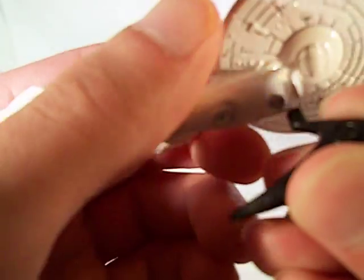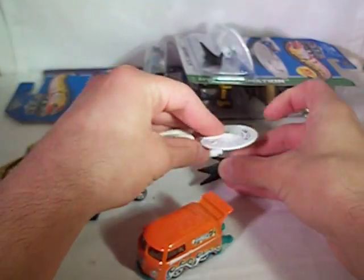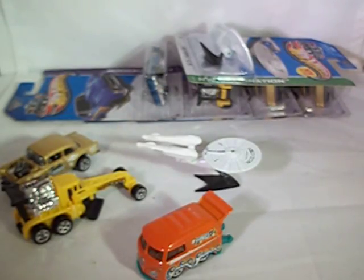So you see, it just kind of goes in there — doesn't stay in very well, but there you go. Now let's get into the Matchbox.